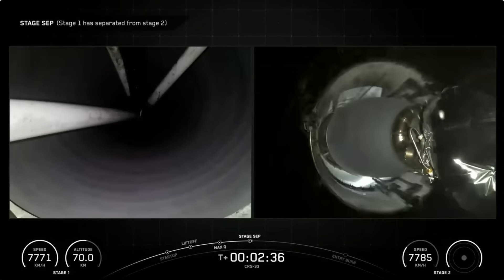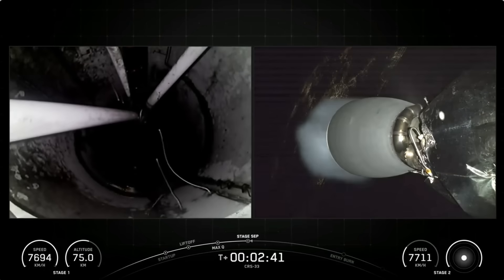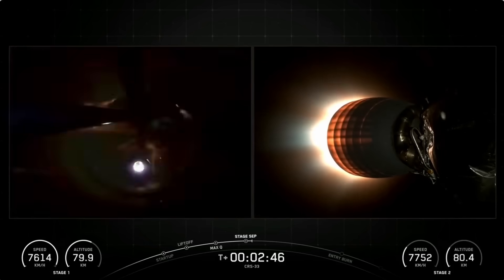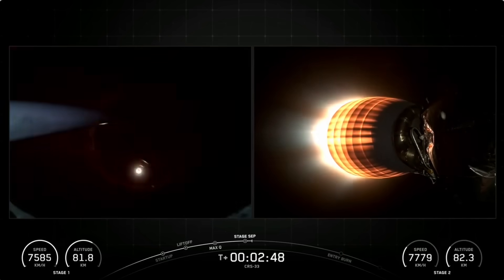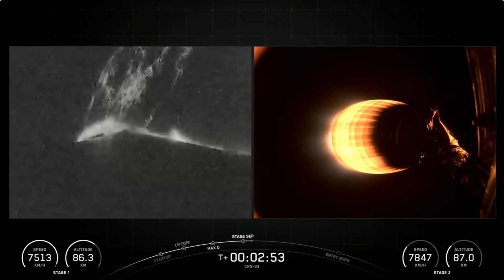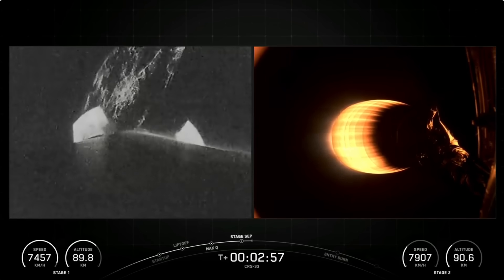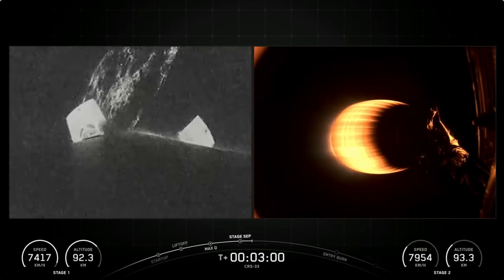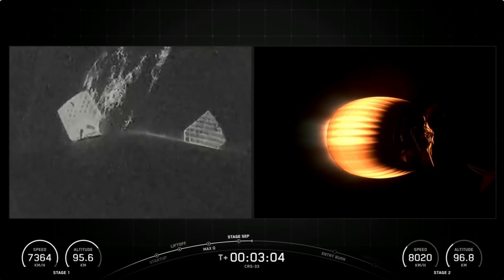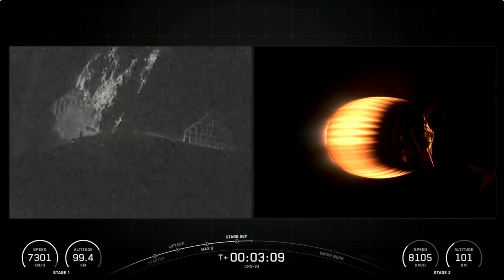Stage separation confirmed — now two and a half minutes in. There you can see the quick sequence of events: the main engine cutoff, the stage separation of the first stage booster, and the Merlin engine igniting on your right-hand side for the second stage to continue to push the Cargo Dragon into orbit. Just under three minutes into today's flight, still about five more to go as it continues its chase upward to catch up to the International Space Station.